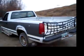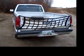I put the old Sidewinder net on there. When I got it, it didn't have the tailgate, but I got the tailgate back later.